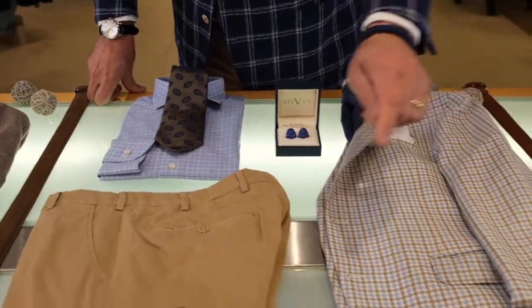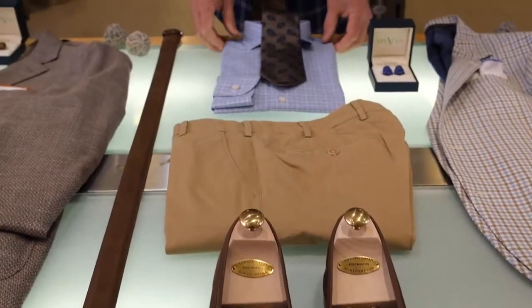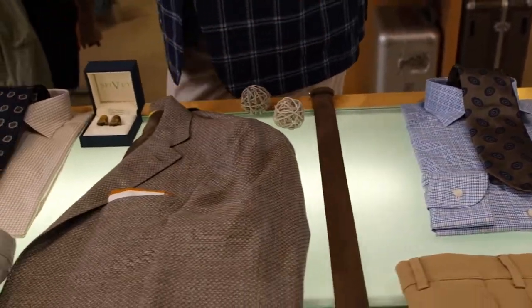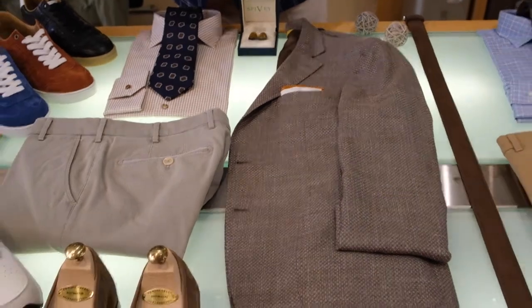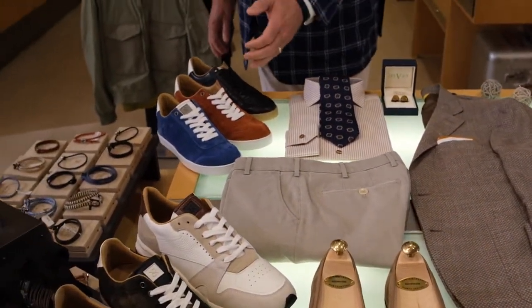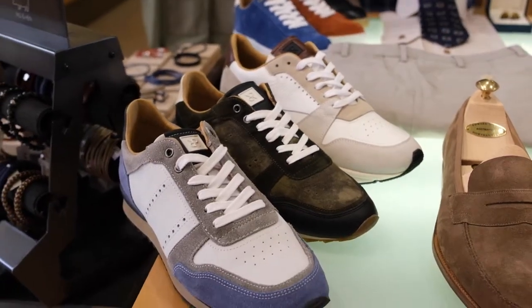Isaia shirt polo right there online, Edward Green loafers, tan flat front, and this check shirt right here — beautiful tie. All about gray and taupe, and let's light it up with sneakers from Italy: black, rust, royal, white, olive — three-tone right there, all in stock.